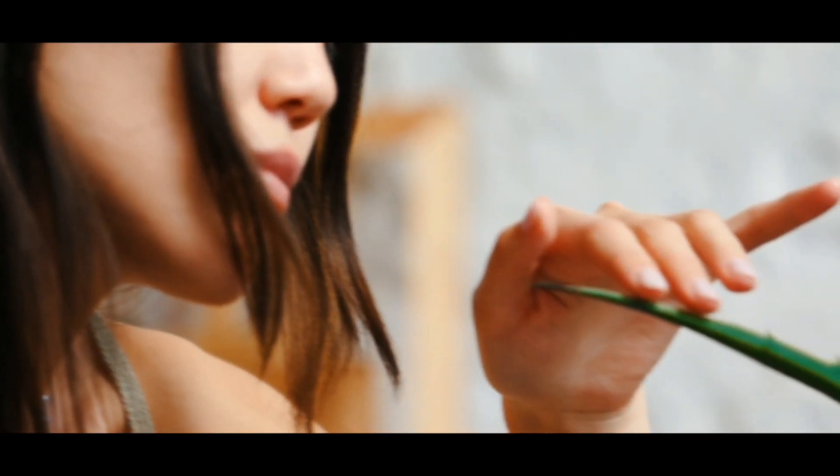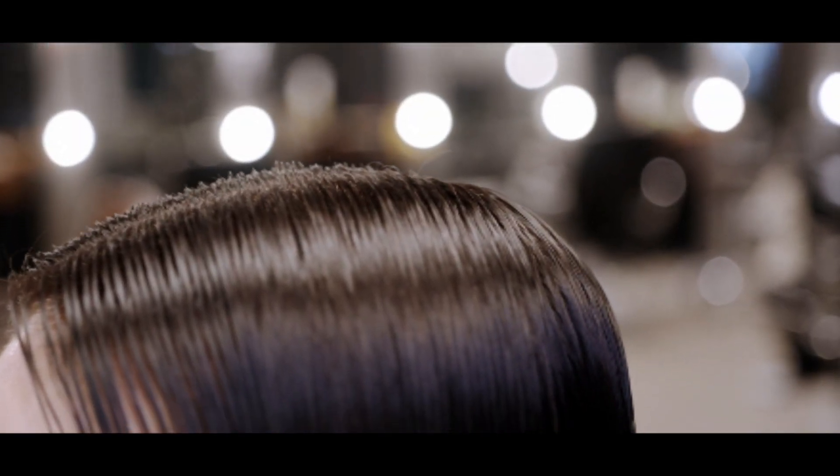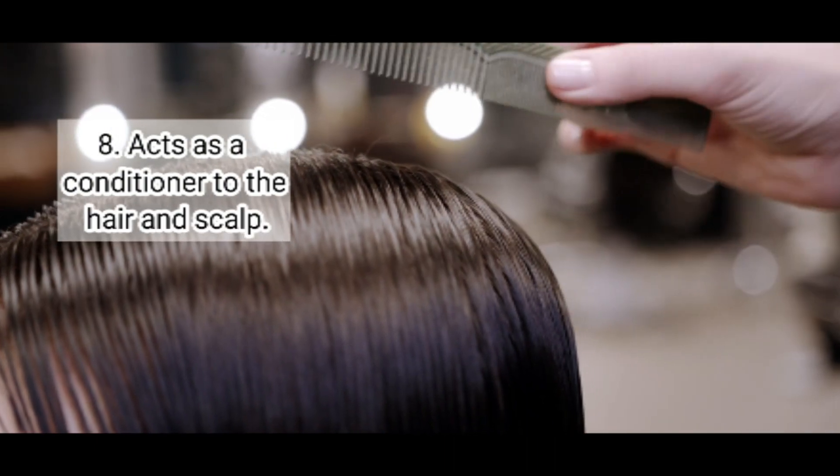Seven: Keeps dandruff at bay. Aloe vera aids in the healing of dry skin, fungal infections, and overly oily skin — all of which are significant causes of dandruff. It is one of the natural remedies for dandruff.